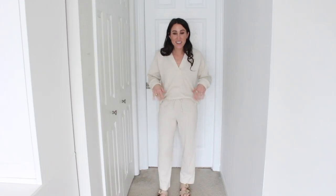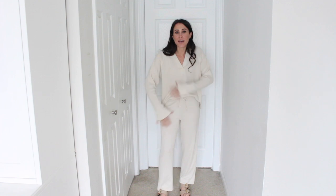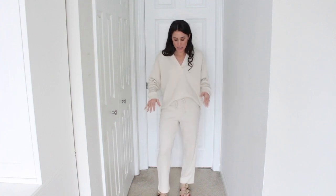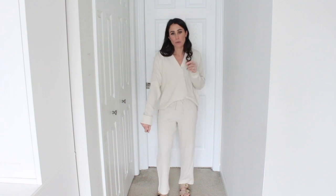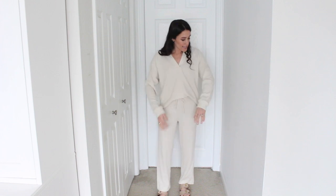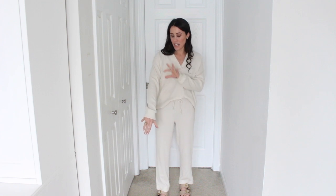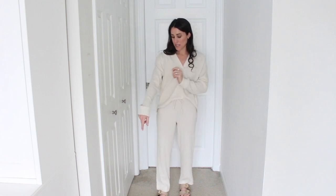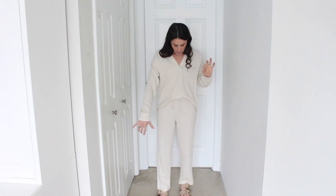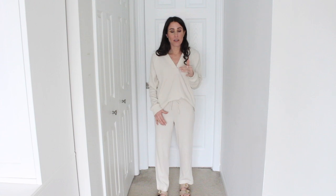The other loungewear set is this one. They come separately so you can get different sizes, but they go together as a little matching set. They are so comfortable — it is this nice waffle knit thermal material, not super thick, nice and lightweight. This color is not see-through, which is really nice. It's a really pretty ivory color — not a true white, definitely more of an ivory — and I love, love, love this.